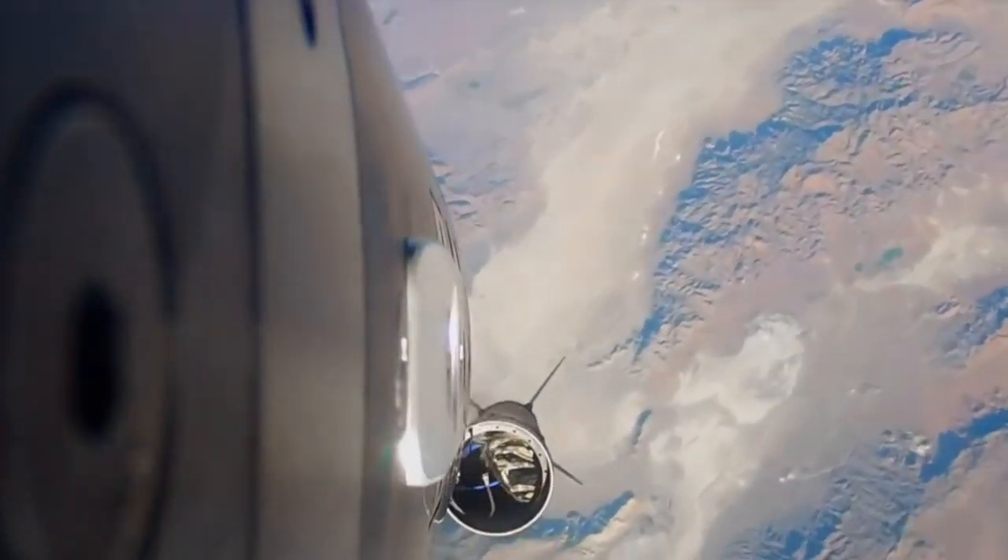In a matter of seconds, the booster separates and the rocket is out of sight.